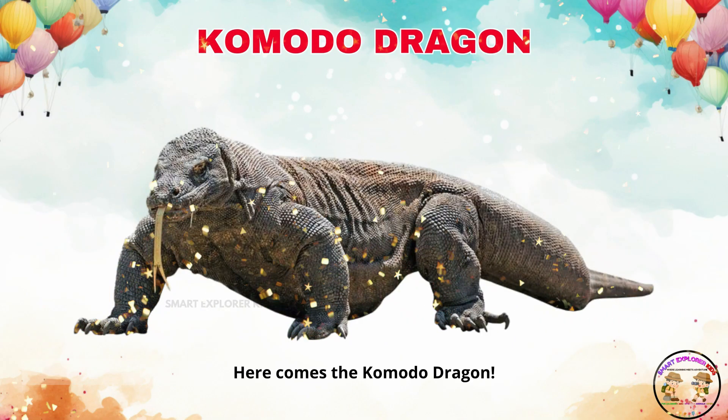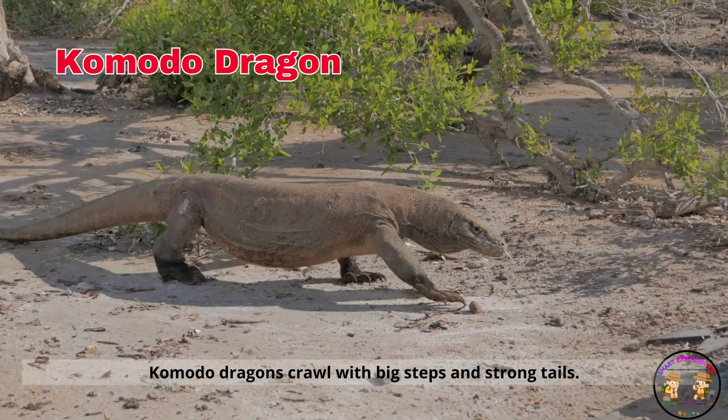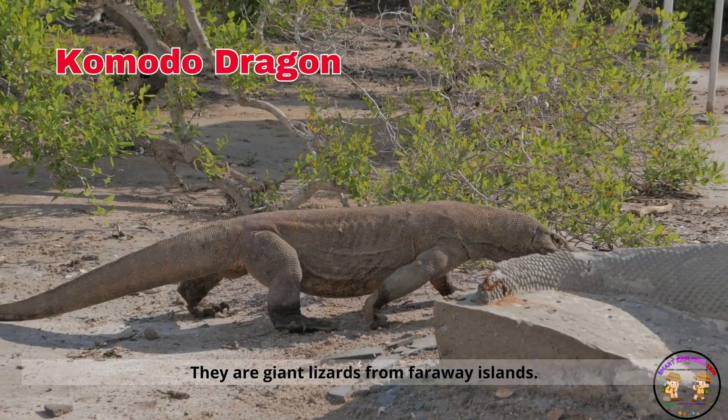Here comes the Komodo dragon. Komodo dragons crawl with big steps and strong tails. They are giant lizards from far away islands.